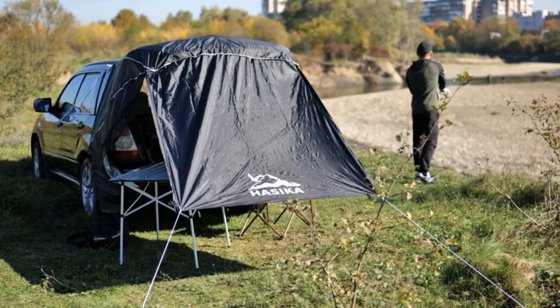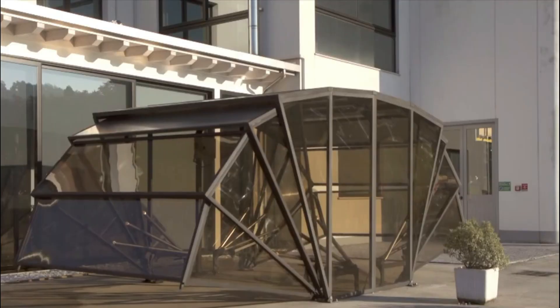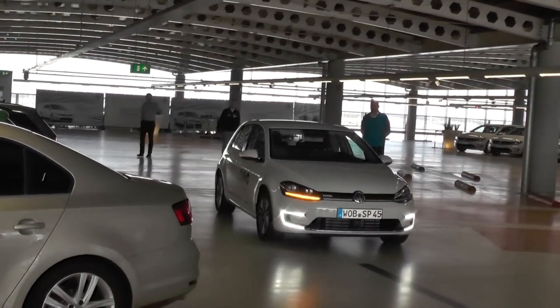Say goodbye to the frustration of finding parking spaces, as our solution streamlines the process, making urban parking smarter, more accessible, and environmentally friendly. Welcome to the future of parking solutions.